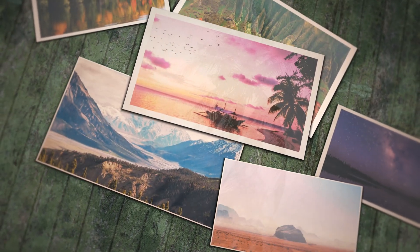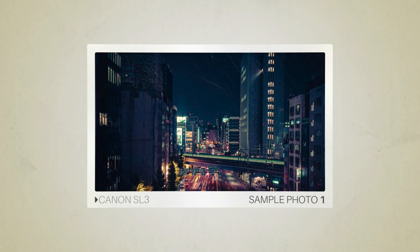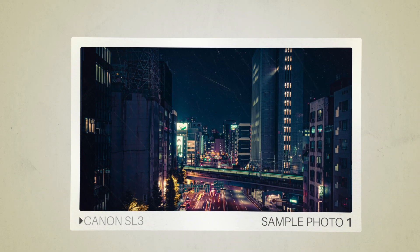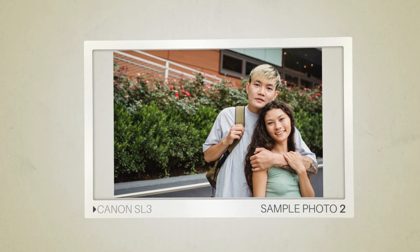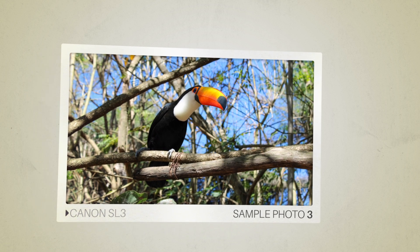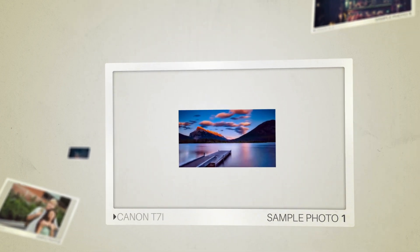Next, we will take a look at some sample photos from the Canon SL3 and the Canon T7i. Keep in mind that these photos have editing done to them, so the result from your camera might be different. Here are some sample photos from the Canon SL3, and here are some sample photos from the Canon T7i.